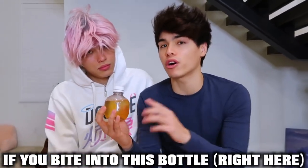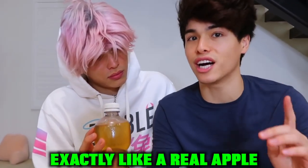So this is the next really cool thing we bought because of TikTok. We heard if you bite into this bottle right here, it's supposed to sound exactly like it does when you bite into a real apple. And we're going to see if that actually works or not. Wait, what? Wait, do it again. Dude! How cool is that? That's cool!